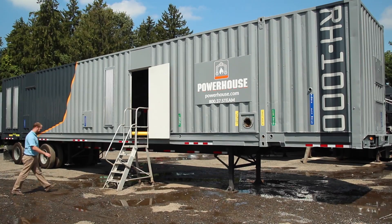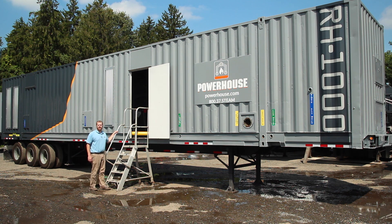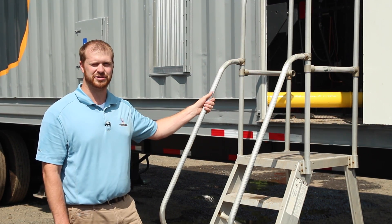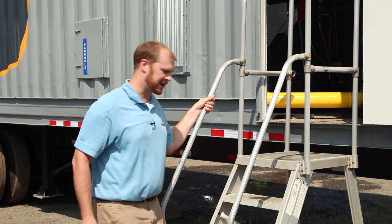The challenges were big, but our ingenuity was bigger. This thousand horsepower boiler was designed right here in this very room and it was built out back in our warehouse located in Delanco, New Jersey. Today, we present our thousand horsepower portable boiler room design.